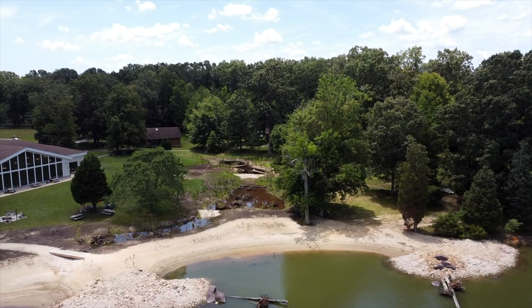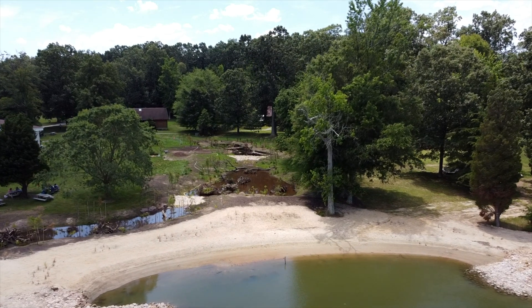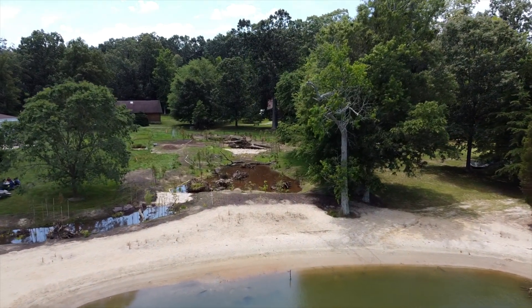The last part about this dynamic living shoreline that may separate it from other shorelines is the fact that we incorporated the upland stormwater management into the project.